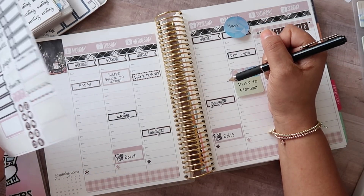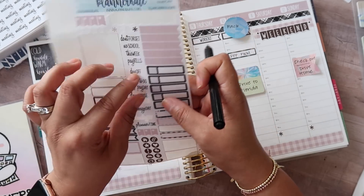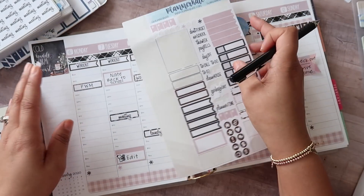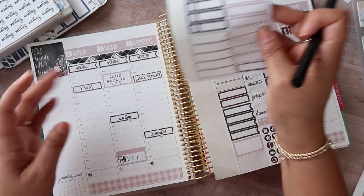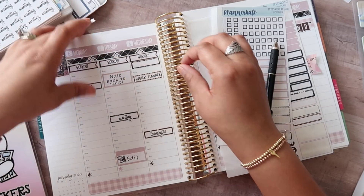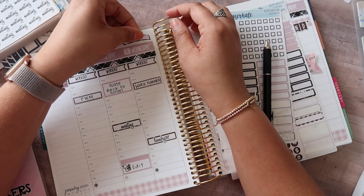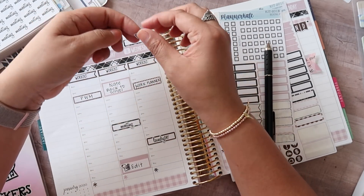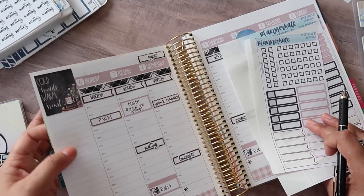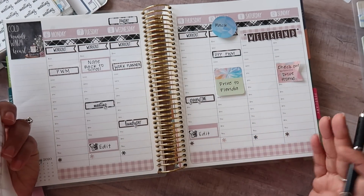Payday is this week on Wednesday. There are so many event labels and I still haven't even used the ones on the other sheet. I'm going to go with this plaid one and put it right here. I feel like I'm going back to my very white space planning days, which I love because it gives me room to add things if I need to. Some days I want to cover the entire planner with stickers, and other days I'm like — that's too much.